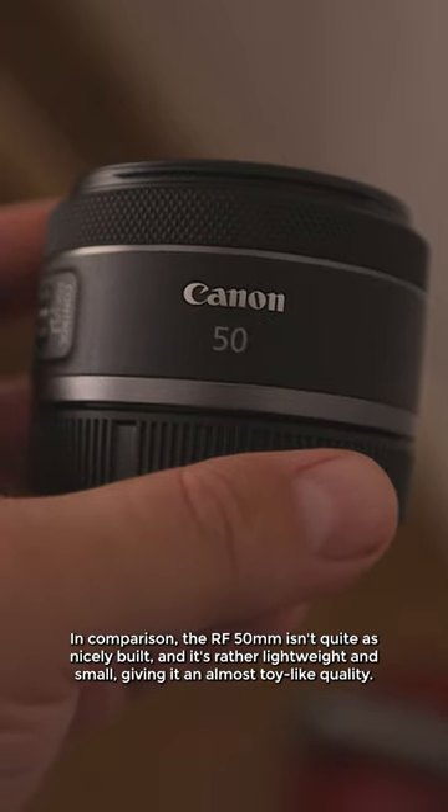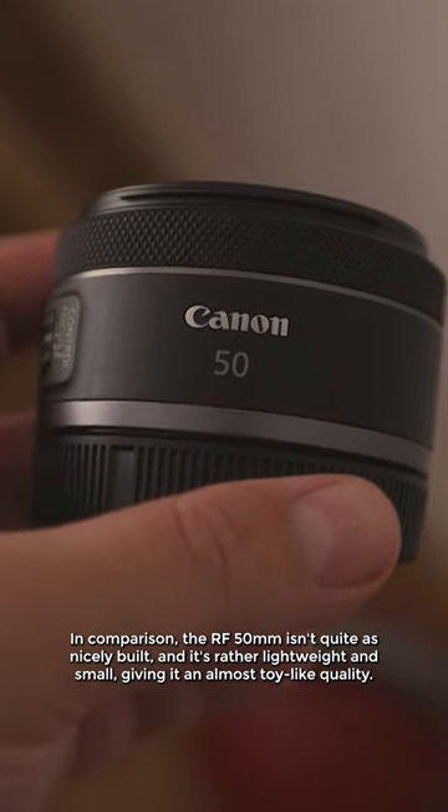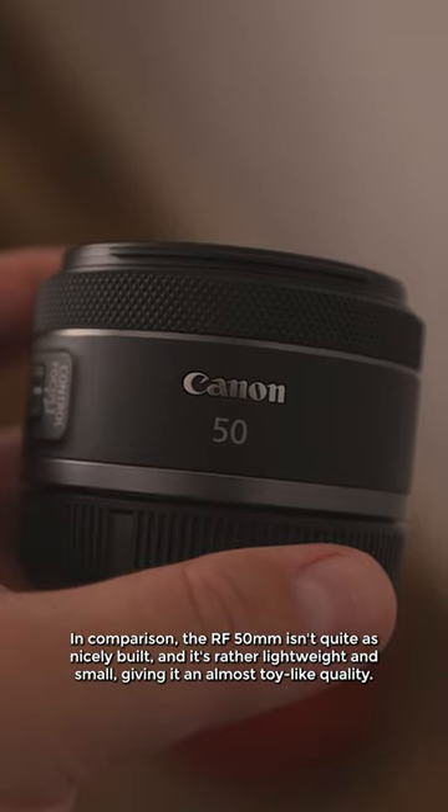In comparison, the RF 50mm isn't quite as nicely built — it's rather lightweight and small, giving it an almost toy-like quality.